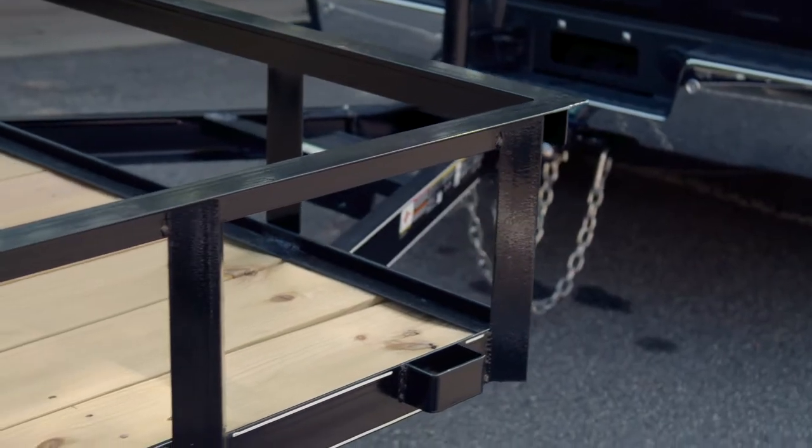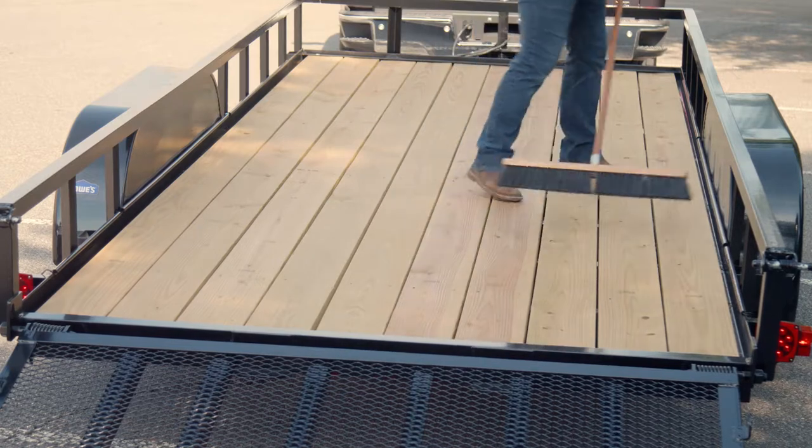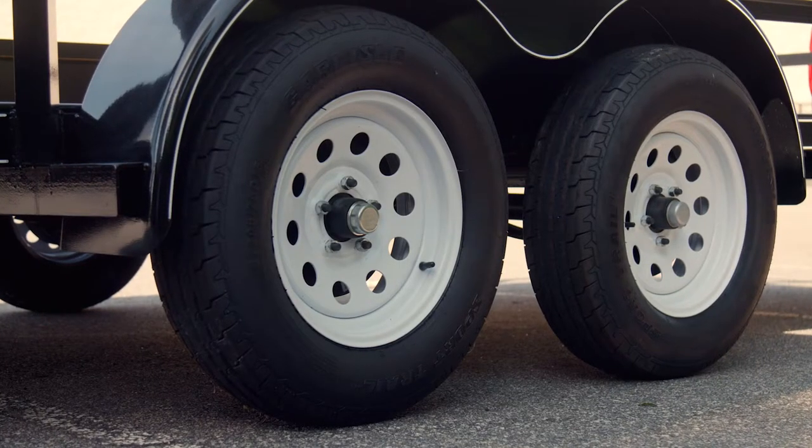Its sturdy steel frame can support up to 7,000 pounds to tackle your heaviest hauling needs. The treated lumber floor promotes lasting durability and can easily be swept after the job is done. The sturdy 15-inch tires help distribute weight evenly.